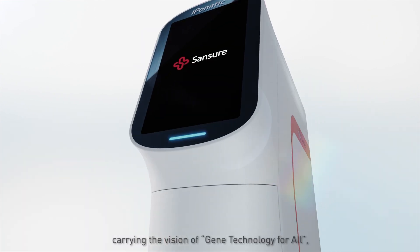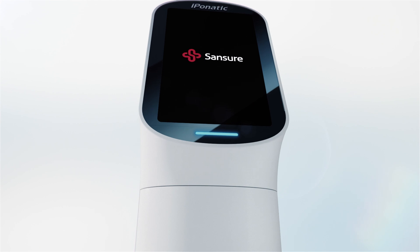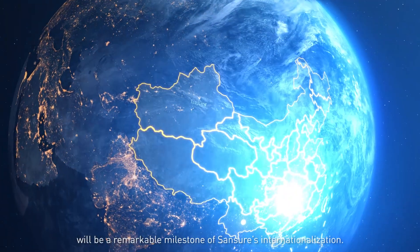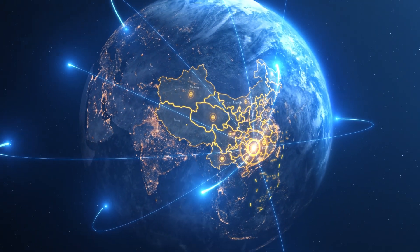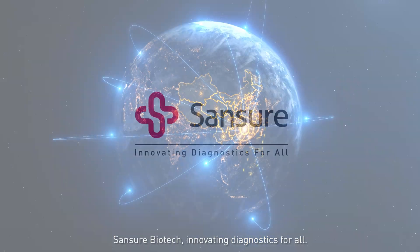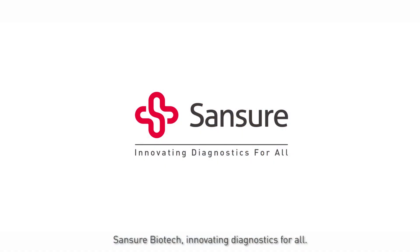The new generation of Ibonatic, carrying the vision of gene technology for all, will be a remarkable milestone of Sanchor's internationalization. Sanchor Biotech — innovating diagnostics for all.